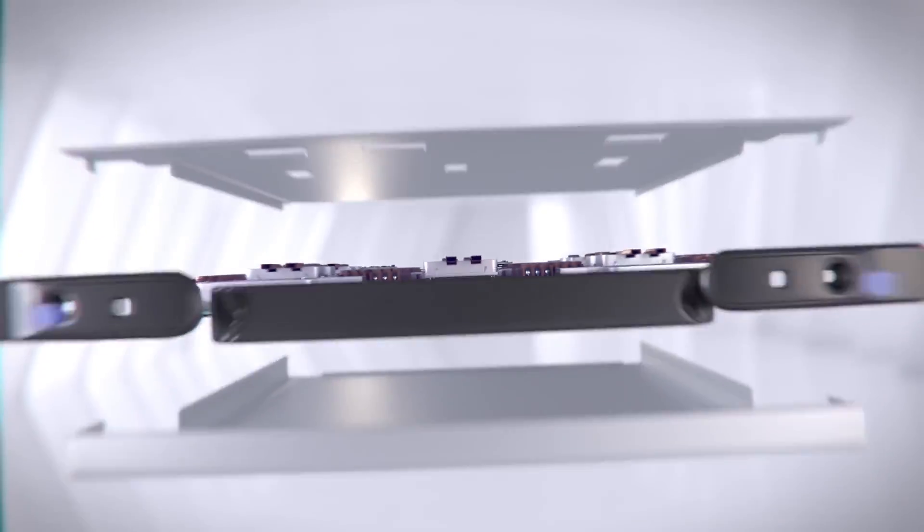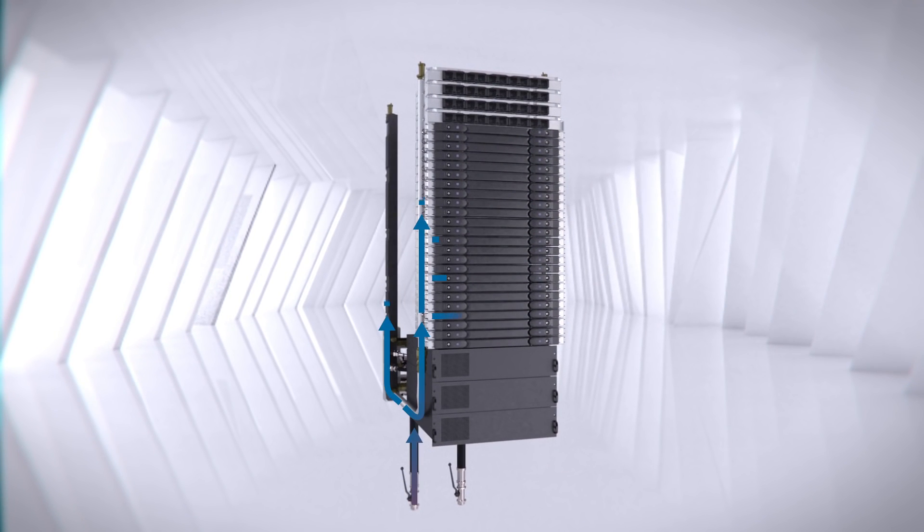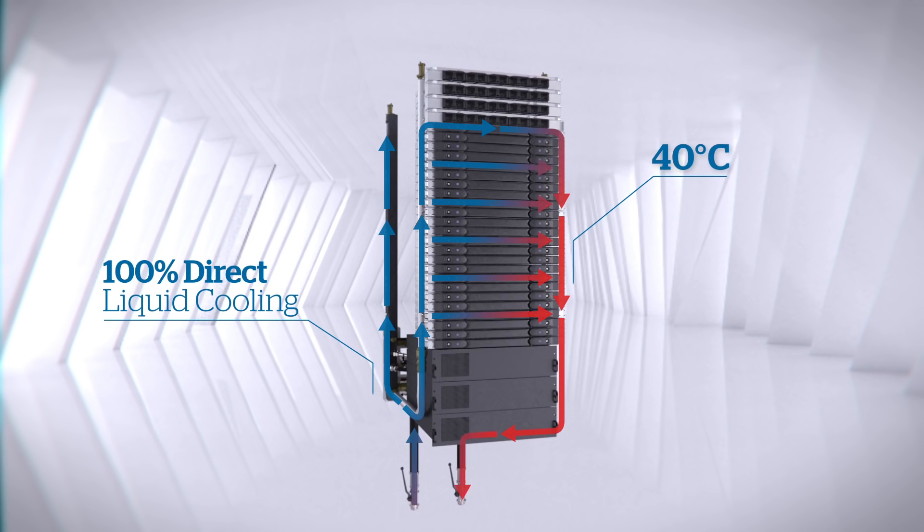Sequana is ultra energy efficient. It is equipped with a new generation direct liquid cooling pulsing through the entire system.